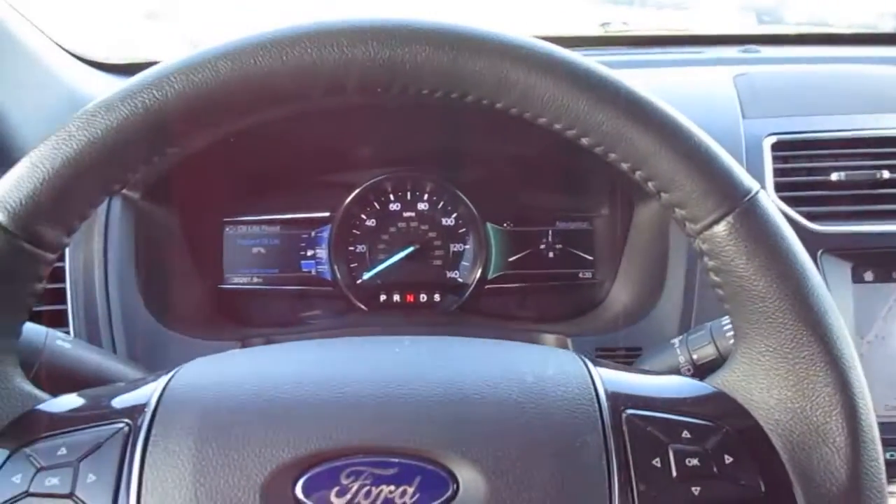So if you're in the market for a pre-owned Ford Explorer, come down to King's Colonial Ford and take this one for a test drive. Thank you for watching.